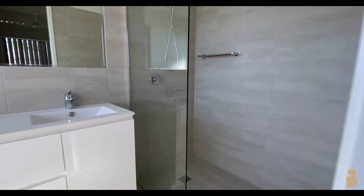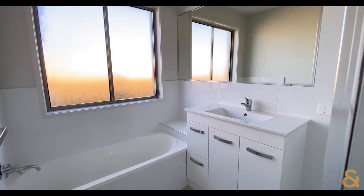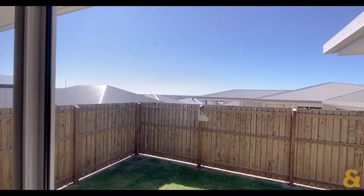This home has three bedrooms, the main with an en-suite, double lock-up garage, open-plan kitchen and dining which flows out onto the undercover patio. On that patio area we have beautiful views across the Hervey Bay.